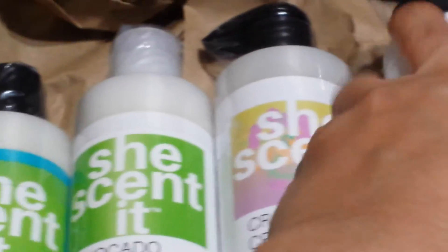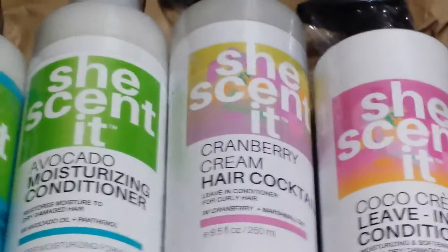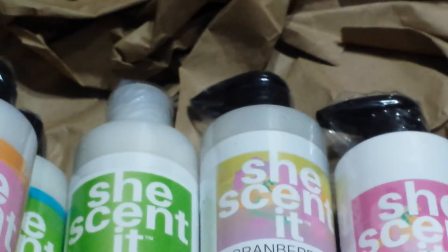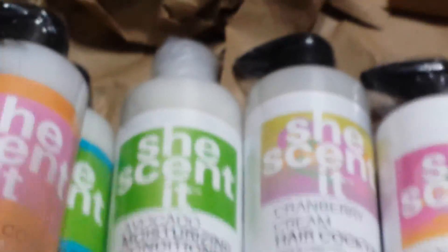So that is all that I got. I didn't pass it up because I love SheScentIt products. They have new packaging too, and the Papaya line is a new line. That's seven products total.